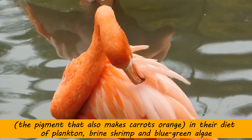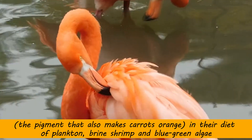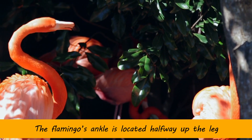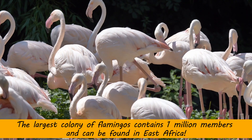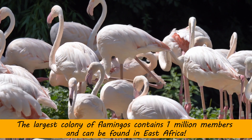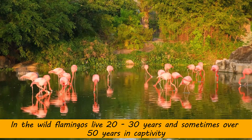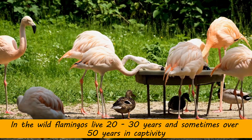In their diet of plankton, brine shrimp, and blue-green algae, the flamingo's ankle is located halfway up the leg. The largest colony of flamingos contains 1 million members and can be found in East Africa. In the wild, flamingos live 20 to 30 years, and sometimes over 50 years in captivity.